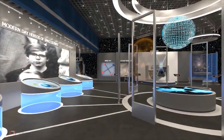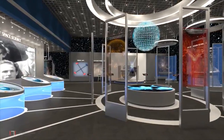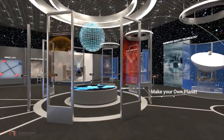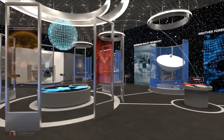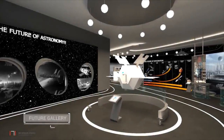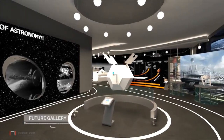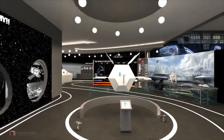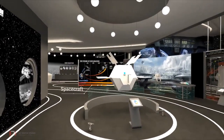The next zone includes exhibits related to modern day achievers in space science — satellites, space probes and launch vehicles. In the future gallery, one will look at where the future of space travel could take us, including its risks and rewards.